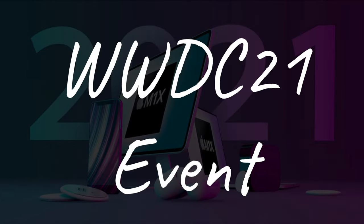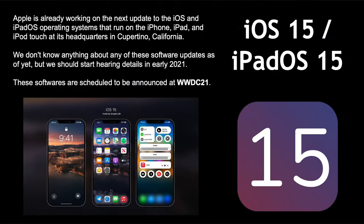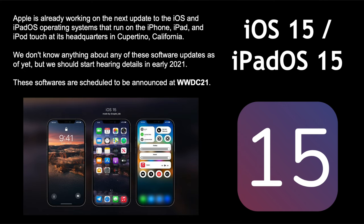Now let's go to the WWDC 2021 event rumors. Apple is already working on iOS 15 and iPadOS 15, but unlike last year when we knew tons of details about iOS 14, we currently have no clue what to expect for iOS 15. It's still early — maybe we'll get more insight in April or May — but for now we have nothing and will keep you updated.